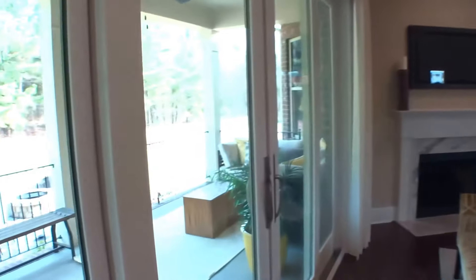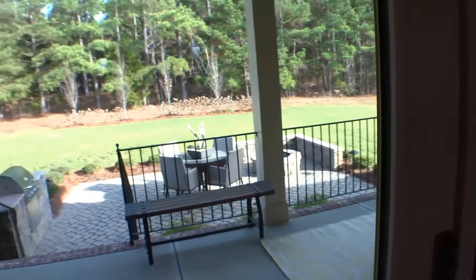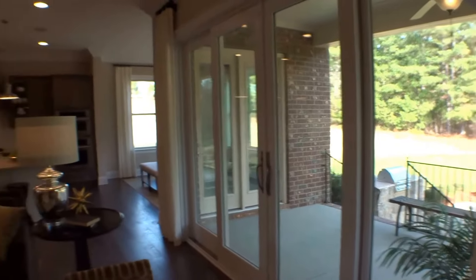Now the outdoor living space in this Invernus is just amazing. I'm sure you will agree with me on that. And then of course this big wide open door that lets you out is spectacular.